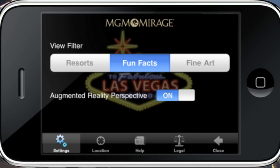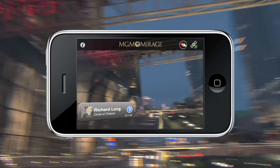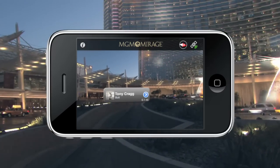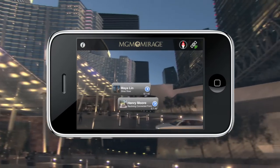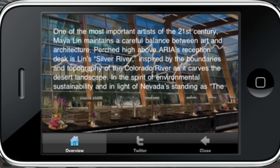Why not soak up some Vegas culture? Check out City Center's Public Art Collection and see works by Richard Long, Claes Oldenburg, Tony Craig, and Henry Moore. You can even pull up information on specific works of art, like Maya Lin's Silver River.